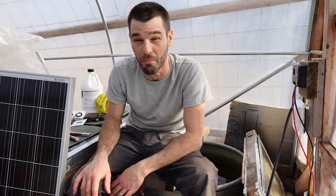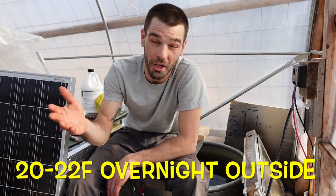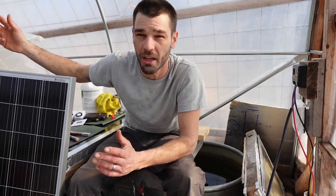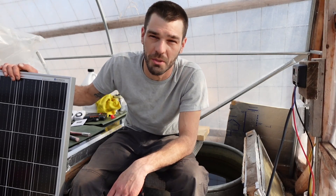Welcome to the greenhouse. We had a nice bright sunny day out here. It was about 20-22 degrees Fahrenheit overnight, and we kept about 44 degrees Fahrenheit in the greenhouse overnight with our compost, geothermal, and passive solar systems that we're always experimenting with.